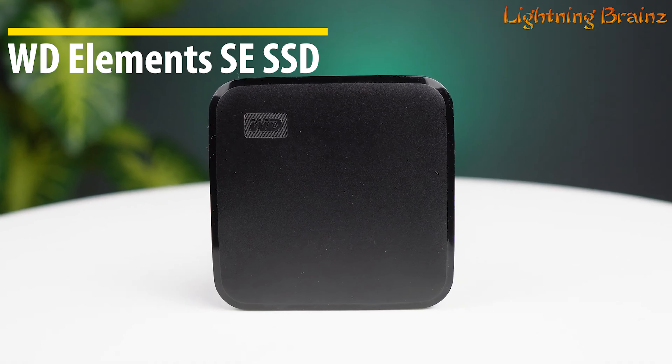Its compatibility with both Windows and macOS systems, formatted as exFAT, ensures you can use it across multiple devices without hassle, though reformatting might be necessary for some operating systems. With dimensions of 2.54 by 2.54 by 0.34 inches and weighing just 272 grams, it's a sleek, lightweight solution for your storage needs.